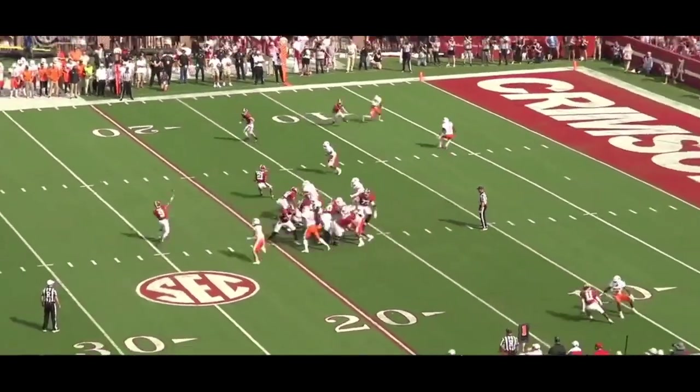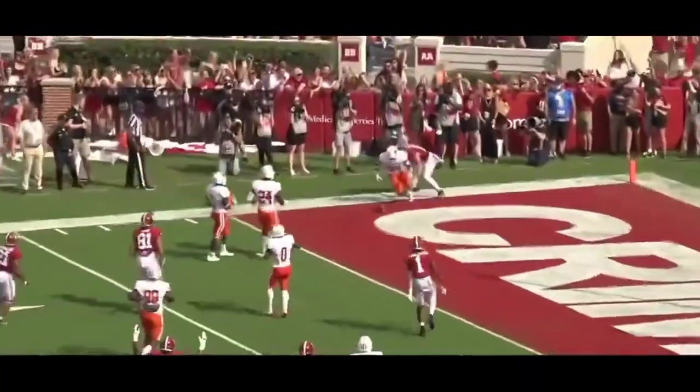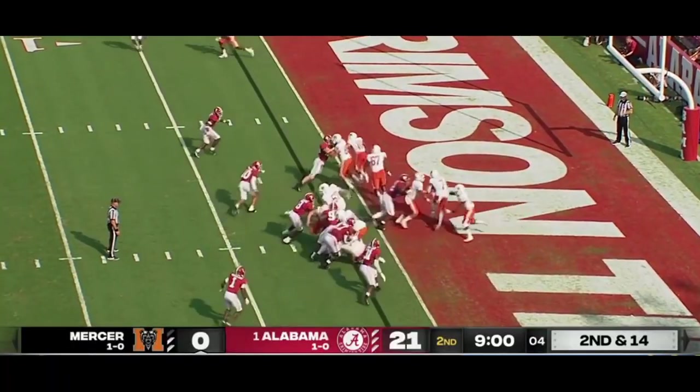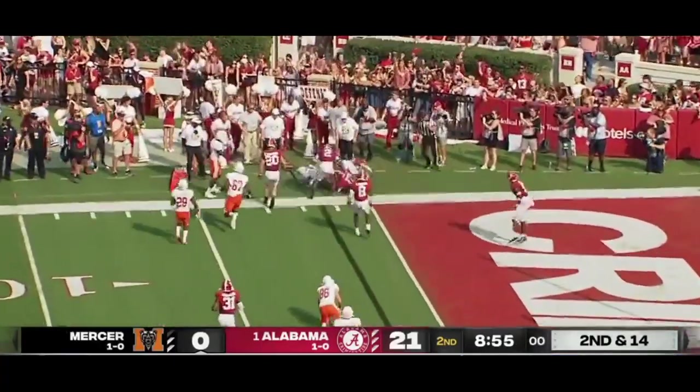Because he knows that safety's rolling over. Instead of running a slant right to him, let's send you away from him. Look at all that green grass on the outside — great little adjustment. They barely do find the edge.